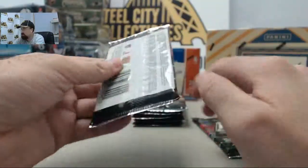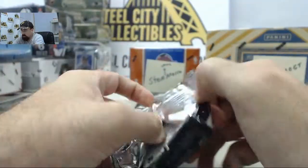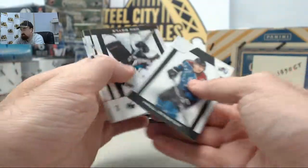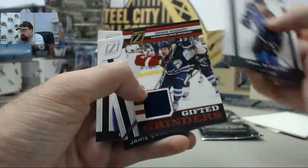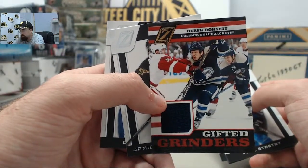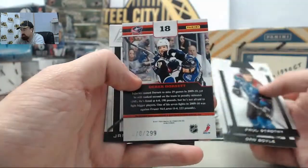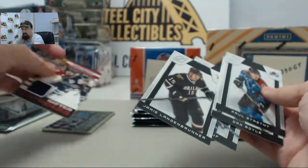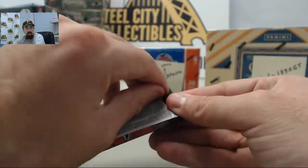Breaking some Zenith Hockey for Jamarino76, another winner in our 100 box giveaway. We've got the Derek Dorsett - this is going to be the Columbus Blue Jackets Gifted Grinders, insert card number 278 of 299. Lots of pink peanuts there. Glad you got your order safely, Postman - those peanuts will help you out.